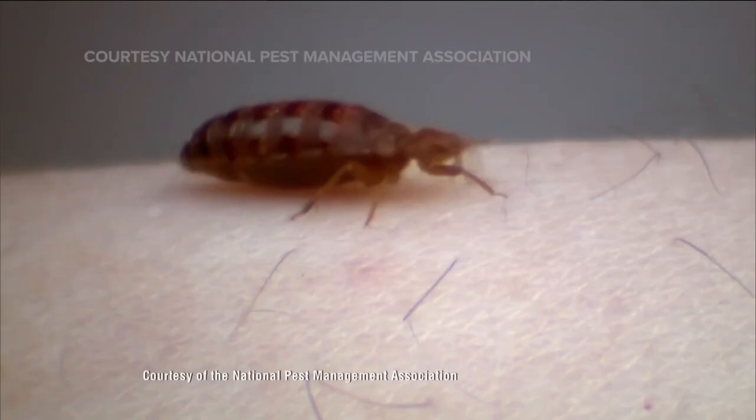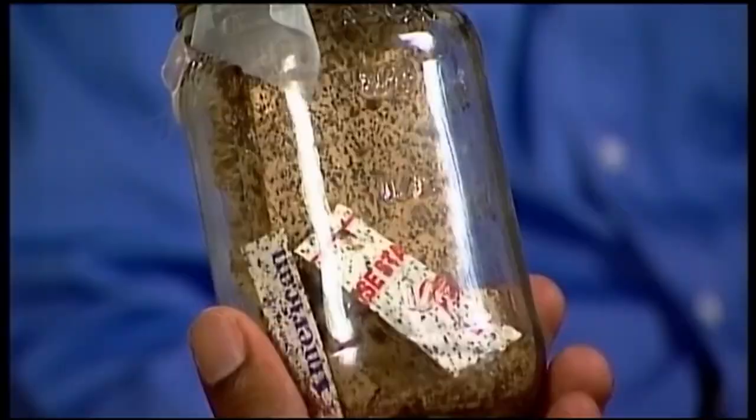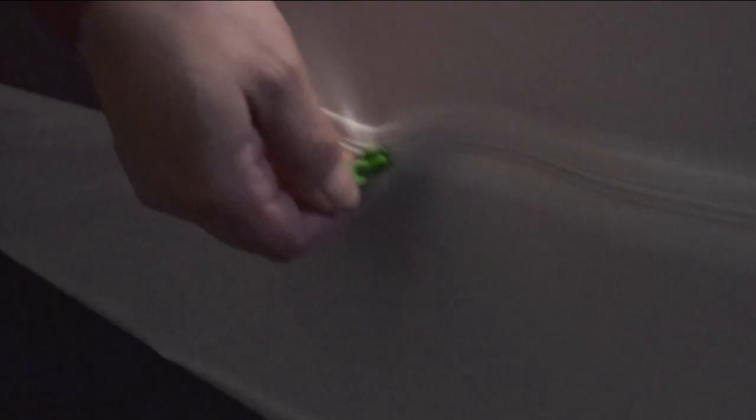Bed bugs can live up to a year and breed quickly, which makes them difficult to get rid of. They don't carry diseases, but they can leave itchy, uncomfortable, and often painful bites anywhere on your body. The bites can take a couple of weeks to heal. Experts suggest inspecting a room before settling in and alerting hotel staff immediately if you notice anything.